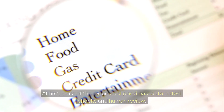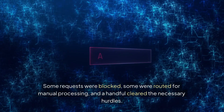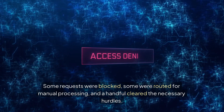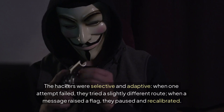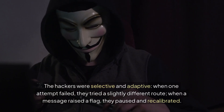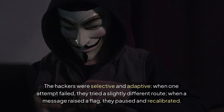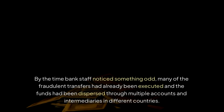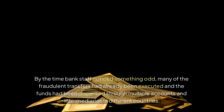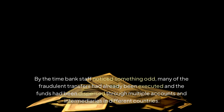At first, most of the requests slipped past automated checks and human review. Some requests were blocked, some were routed for manual processing, and a handful cleared the necessary hurdles. The hackers were selective and adaptive. When one attempt failed, they tried a slightly different route. When a message raised a flag, they paused and recalibrated. By the time bank staff noticed something odd, many of the fraudulent transfers had already been executed, and the funds had been dispersed through multiple accounts and intermediaries in different countries.